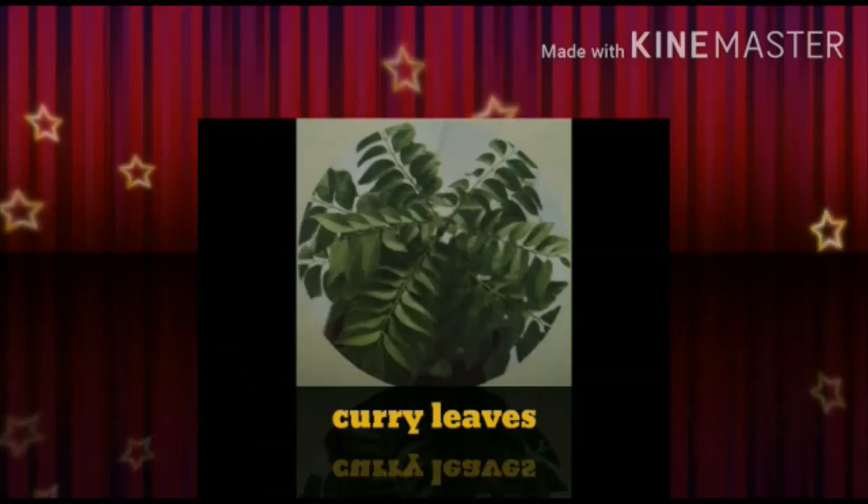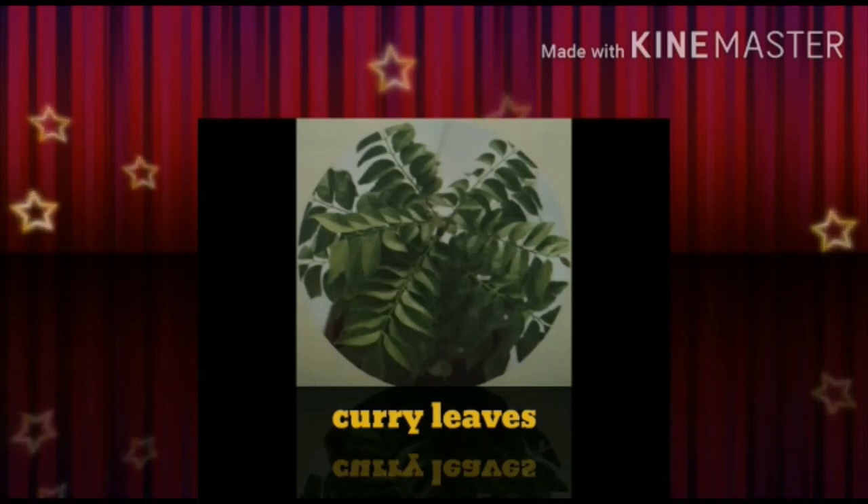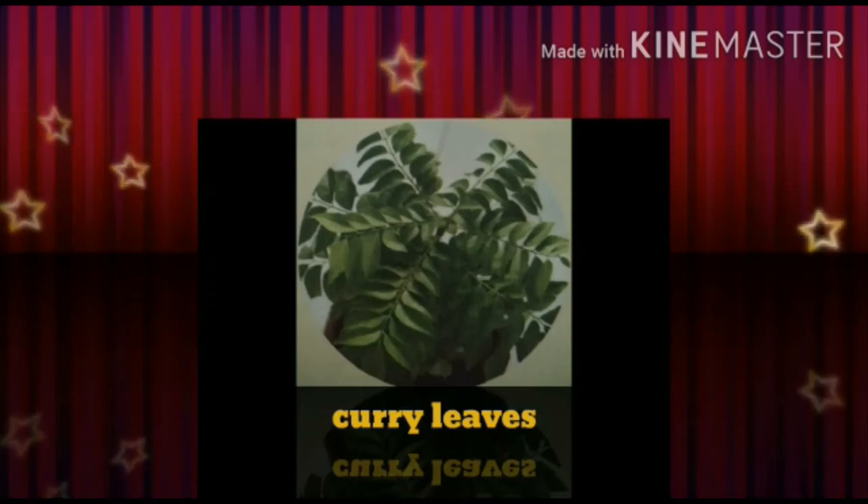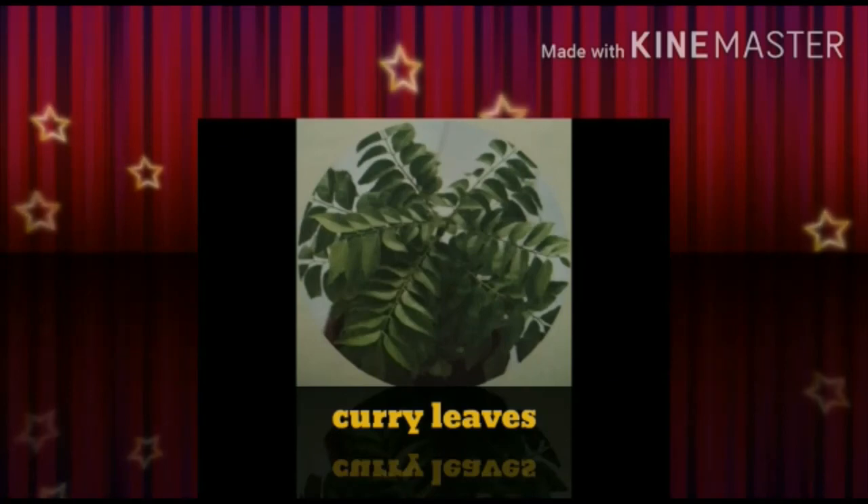Next, curry leaves. It helps in digestion. It is rich in vitamin A and calcium. Its leaves are used to cure diarrhea and dysentery.